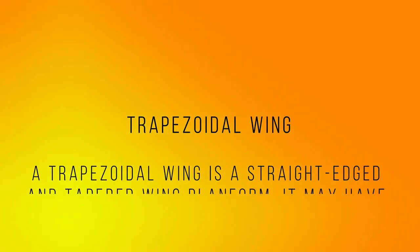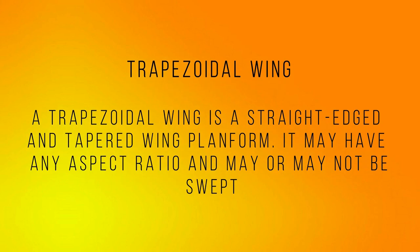Number three: Trapezoidal wing. A trapezoidal wing is a straight-edged and tapered wing planform. It may have any aspect ratio and may or may not be swept.